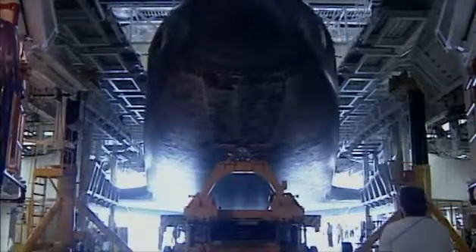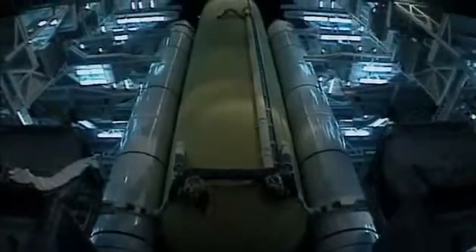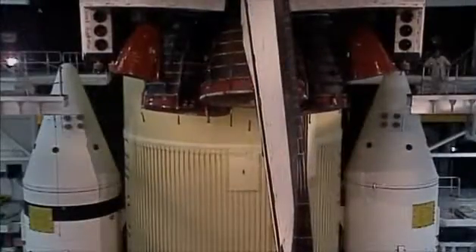Waiting for every orbiter inside the Vehicle Assembly Building are the solid rocket boosters and external tank, which have been raised to the vertical position and attached together. A pair of cranes lift the orbiter vertically toward the top of the building, high above the external tank. It is aligned with the tank, then gently lowered down and attached to it.